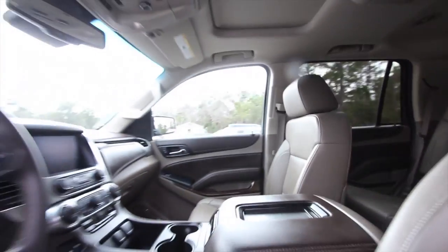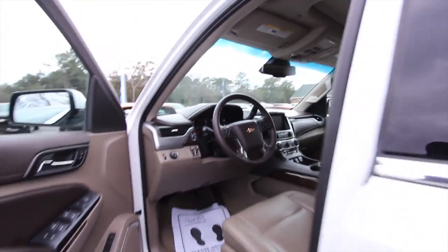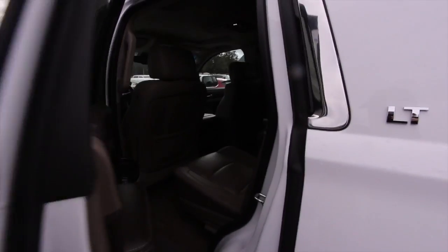Captain's row seats in the back, rear entertainment — this bad boy is loaded at Marchant Chevrolet. Come on down and see us today; we look forward to talking with you.